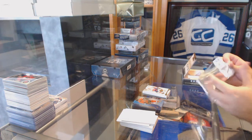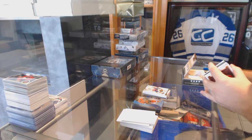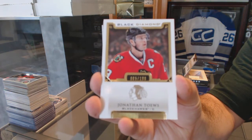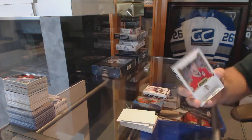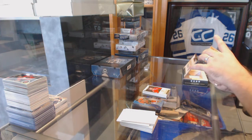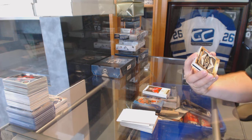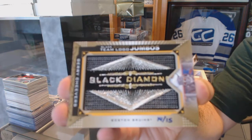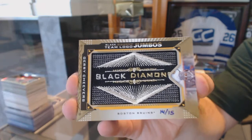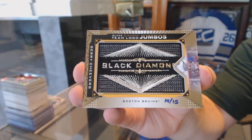Feels like one of those thin packs, I tell ya — little diamond in there. Number 2199, Jonathan Tate. Ooh — number 14 of 15, Team Logo Jumbo Gold for the Boston Bruins, Gary Cheevers.